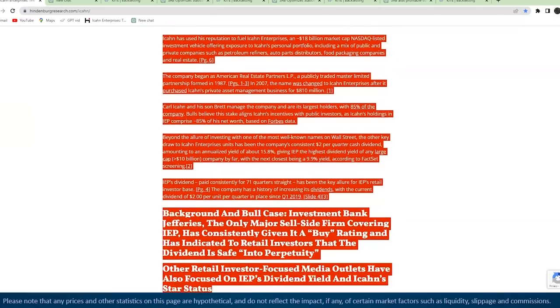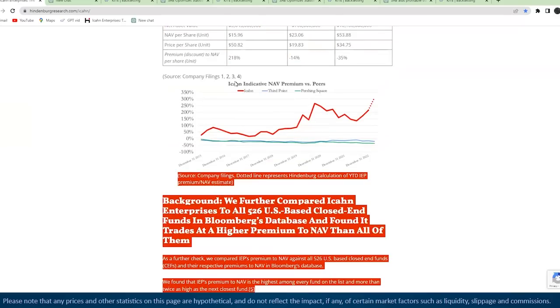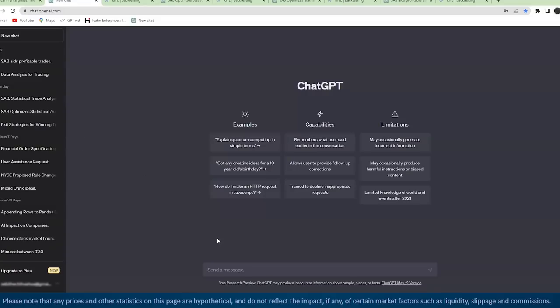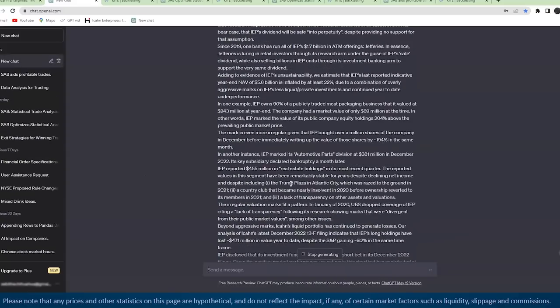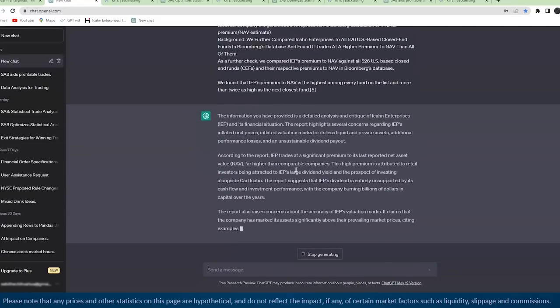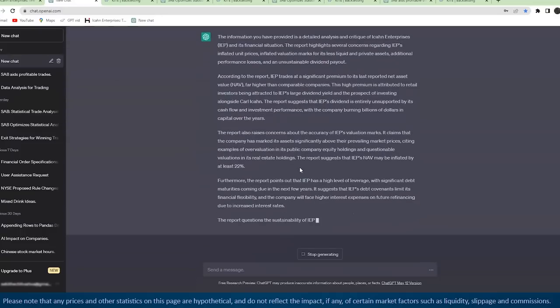Let's test it out — I'll copy more than half the article, which should be over the character limit. I have a fresh ChatGPT page here. I'll copy and paste it with no additional prompts. It took it all — that's surprising. We didn't go over the character limit. Good news.